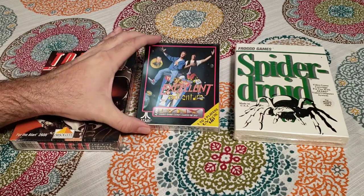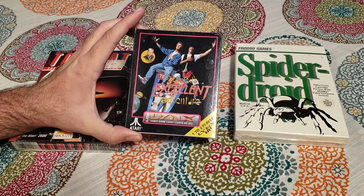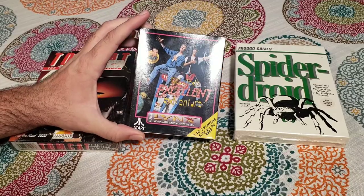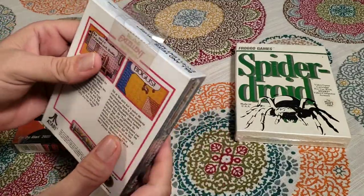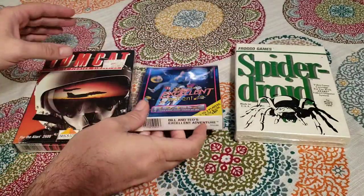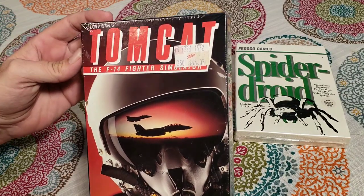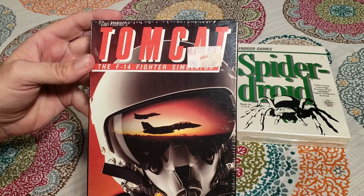One of them I'm going to want to do is Bill & Ted's Excellent Adventure because I've heavily covered Metro Center Mall, which was the location for San Dimas Mall in this movie. So this is the Atari Lynx version and as you can see it's still factory sealed — it's got the hang tab and everything, so we're going to open that up. And then I've also got this game which is Tomcat, the F-14 simulator — I've never heard of this game for the Atari 2600.